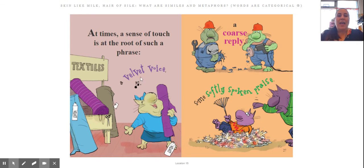So when we say 'he has a velvet voice,' we don't mean that you could feel it and touch it — you mean it's smooth like velvet. Or if you had a coarse reply, that would mean you're kind of like... it's not that you're bumpy, it's that your attitude is kind of like, 'what's going on?' If you had softly spoken praise, that just means that you said something nice, but you didn't announce it to everyone.